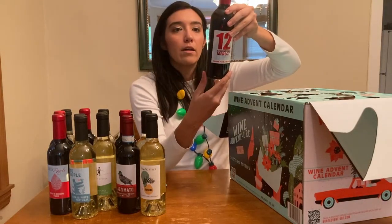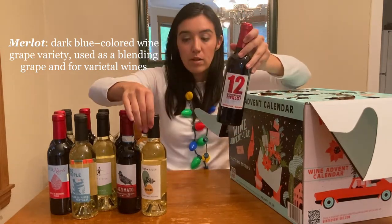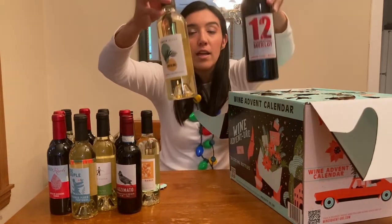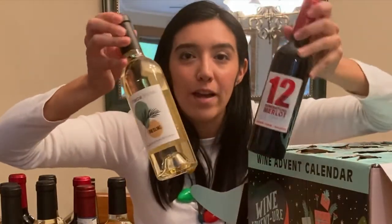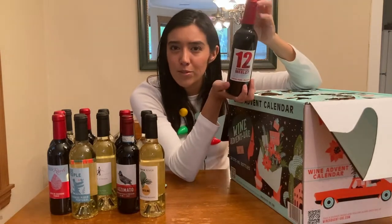We got another Merlot from Bulgaria. The last one we had was a Riesling from Bulgaria, and now we got a Merlot — they're a pair. 12 generations. I feel like this should have been on the 12th day then.